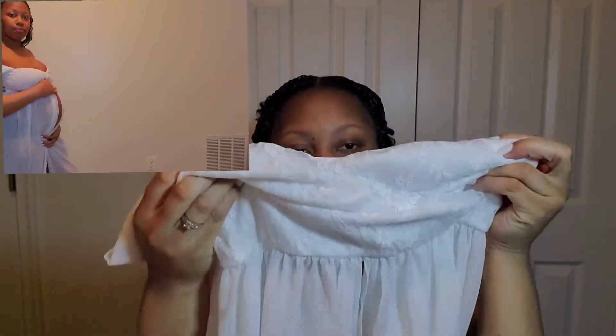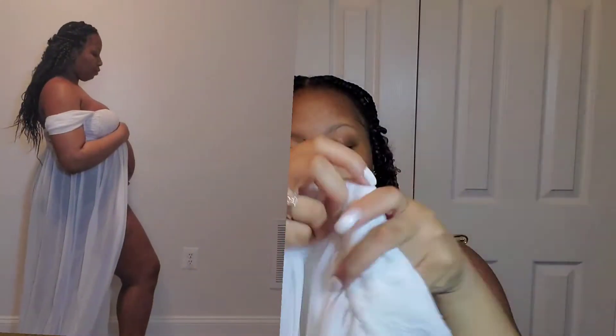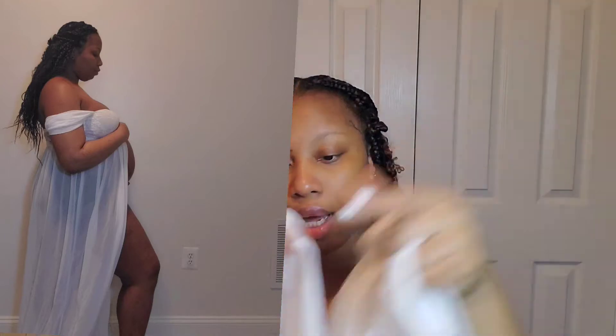It has lace at the top, straps, and a split in the front. I love it — definitely one of my favorites. I'll link all the details and cost in the description. It's really affordable, under $30, and the material is amazing.